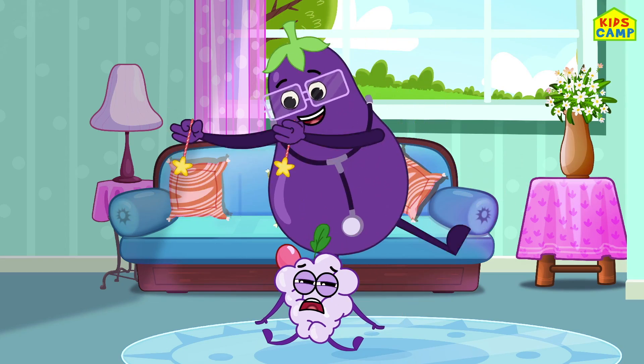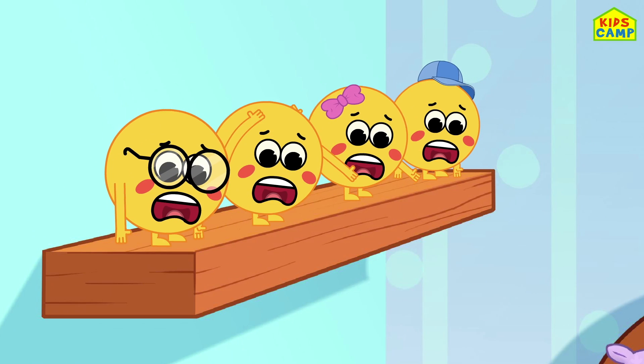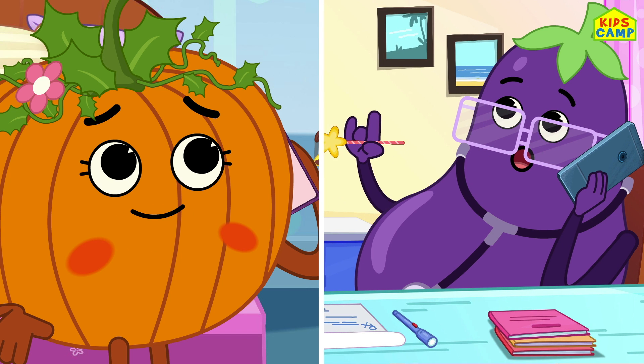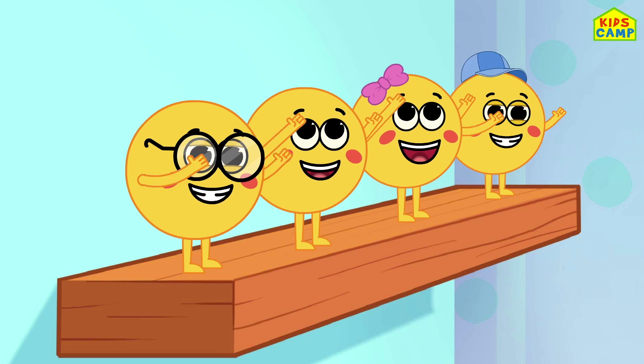Abracadabra, now you're purple! No cute fruits jumping on the bed. None fell off and bumped their heads. Pumpkin called a doctor and the doctor said: put those cute fruits in the basket!